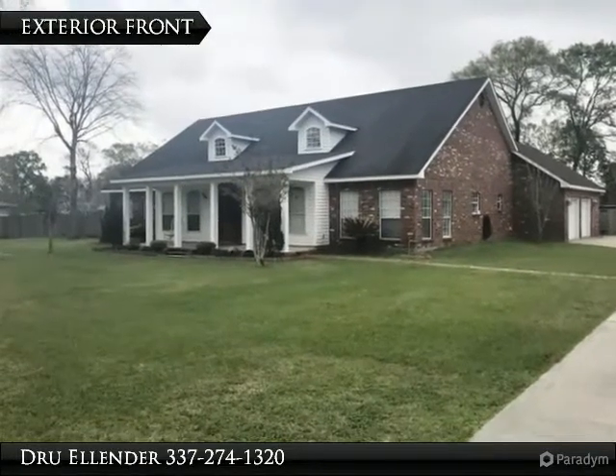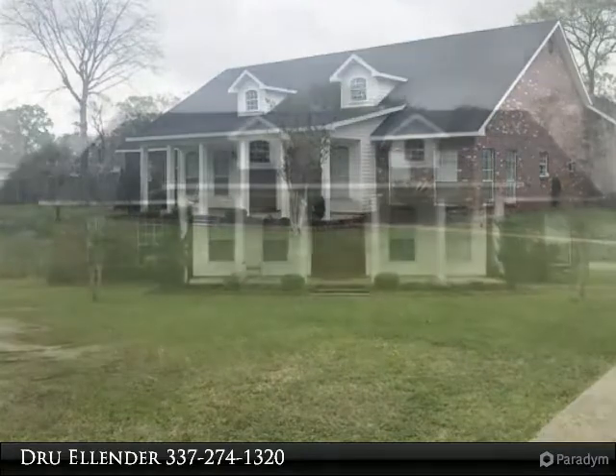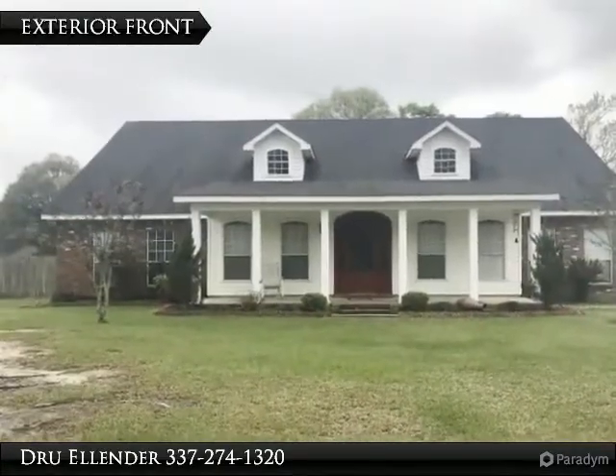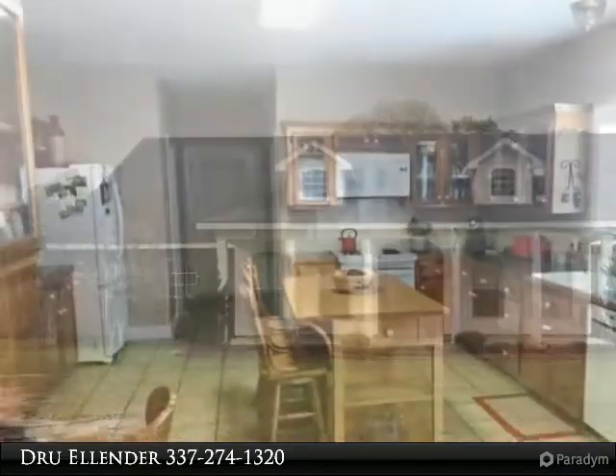Wonderful, large 3-bedroom, 2.5-bathroom home in Carly's, featuring a large living room with wood-burning fireplace, open kitchen with breakfast area, formal dining room, and sunroom in the back overlooking the back patio and pool.